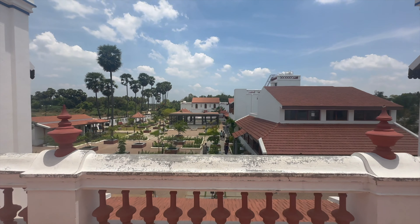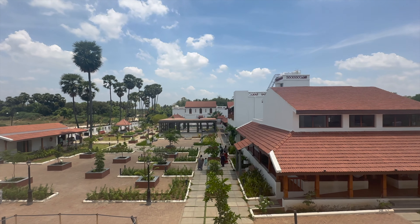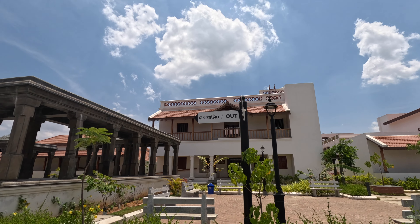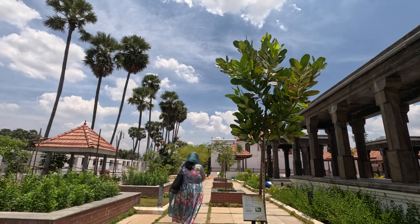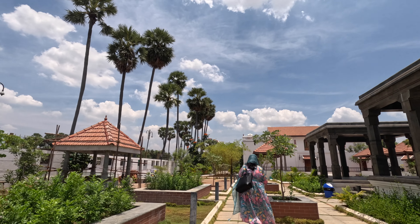Overall, the Kaledi Museum serves as a hub of archaeological research, cultural heritage preservation and public engagement, celebrating the ancient civilization of Tamil Nadu and its enduring legacy. If you happen to be in Madurai, this museum is well worth a visit.